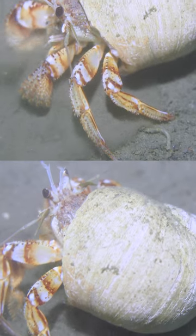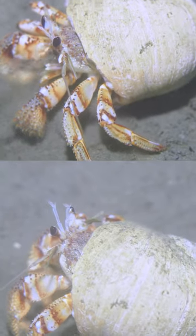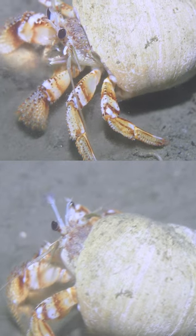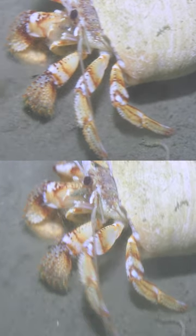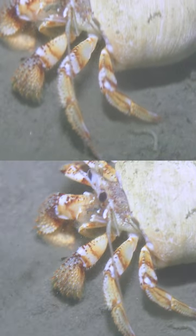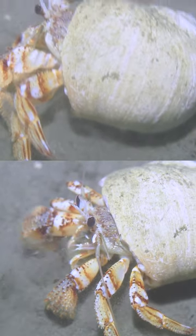Number one, the black-eyed hermit crab is nature's ingenious recycler. Without its own shell, it seeks out and repurposes abandoned ones for protection. This shields them from predators and demonstrates a remarkable instance of nature's recycling prowess.